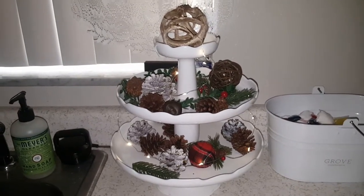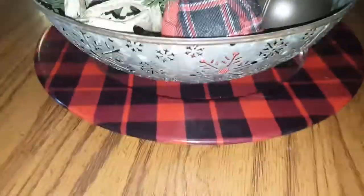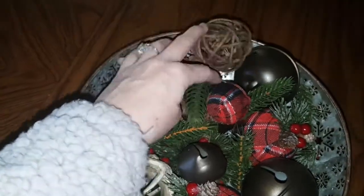On my dining room table, all I have is this charger plate and a bowl — it's like galvanized metal — with all of these beautiful fillers. I believe my mom got this stuff at Kohl's.